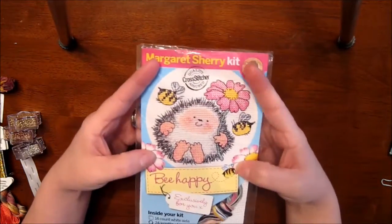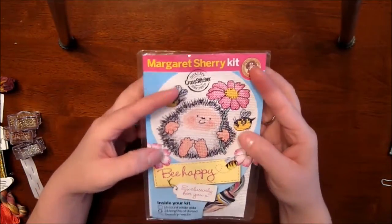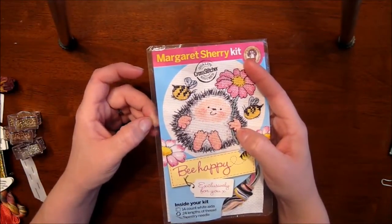She sent me a small kit — it's a cute little porcupine with a daisy, which is my favorite flower, so that's perfect. It's also got a little bee on there. There's a lot of backstitch in the porcupine, but he's so, so cute.